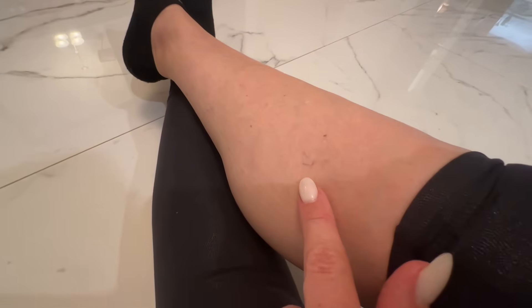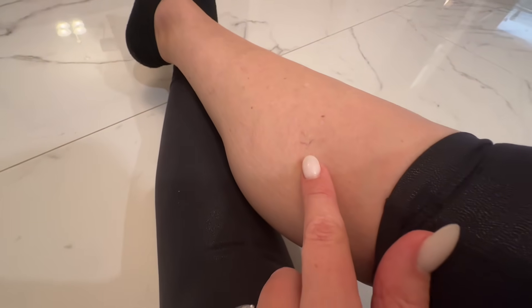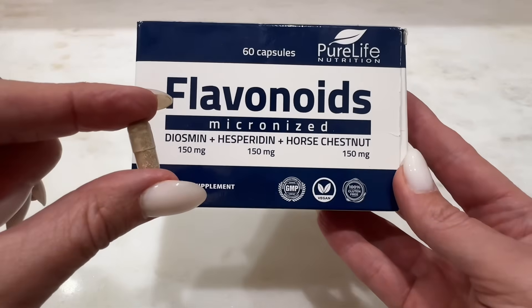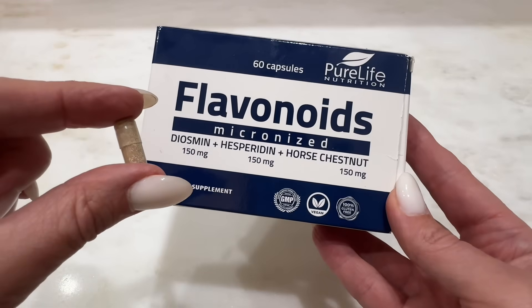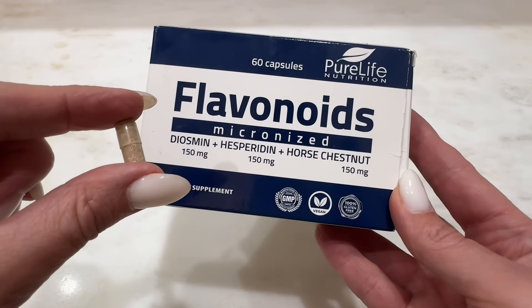These are the little nasty varicose veins that I'm trying to avoid, and since taking these, I've noticed that I have not seen any new ones appear, and my legs feel wonderful. Pure Life Nutrition is a quality manufacturer, so I know I'm getting a great product. I'm so glad that I added these to my routine, so go check them out.